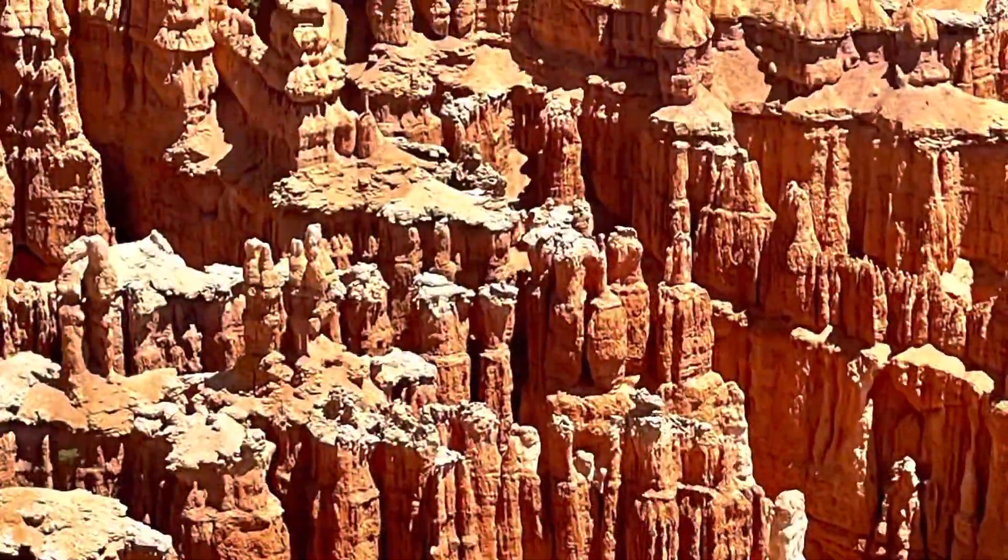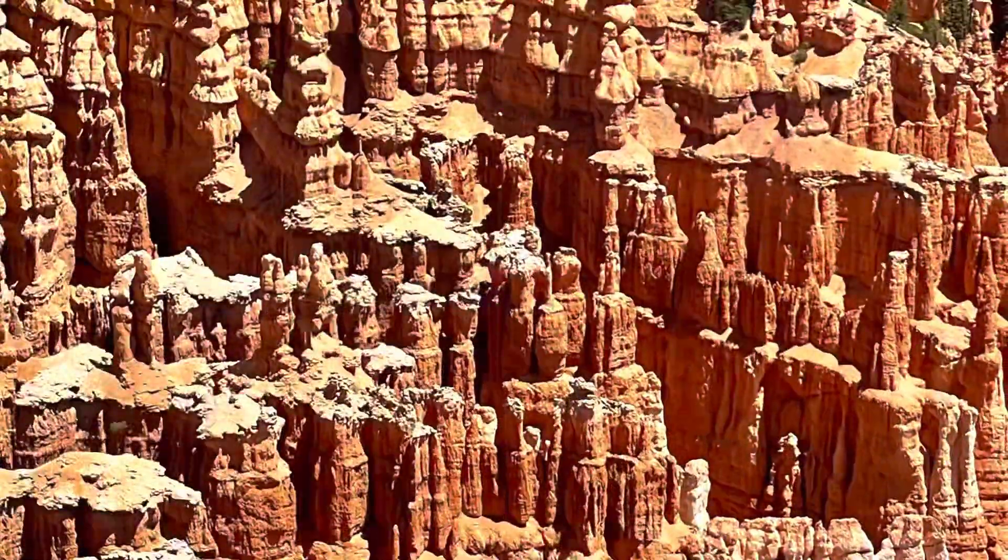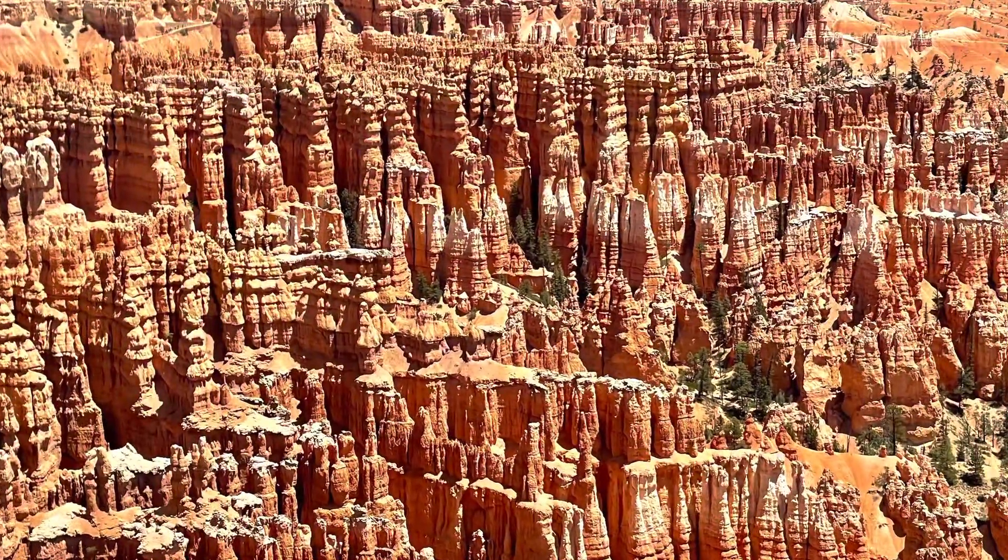Today's journey has covered three stops — Grand Canyon, Arches, and Bryce. All of these are part of the Colorado Plateau.